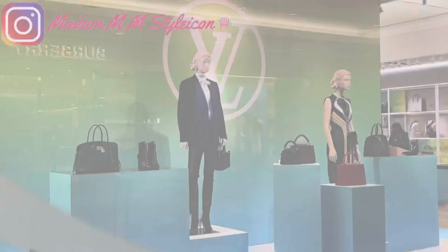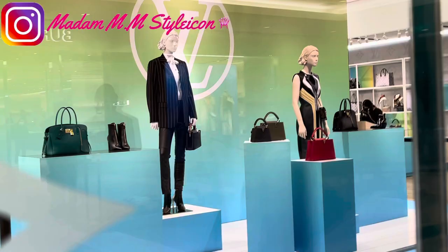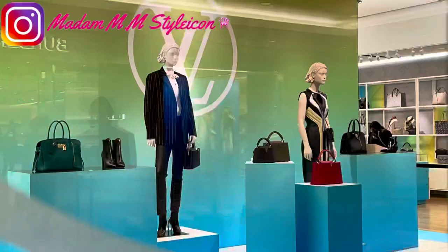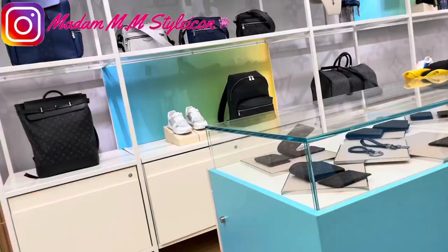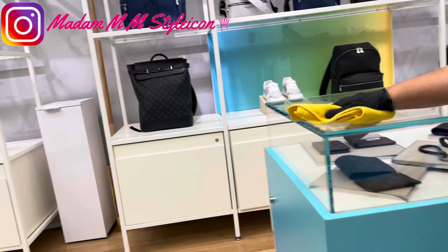I almost forgot to share this shopping vlog with you at the pop-up store. Although I already shared a portion of this clip in one of my previous videos, I haven't shared the whole shopping vlog at this beautiful pop-up store. I was just browsing there — this pop-up store is only temporary for a few months, not sure until when, maybe until end of this year.